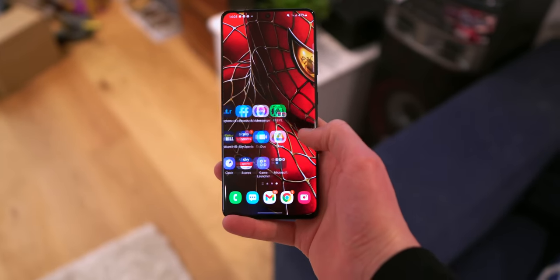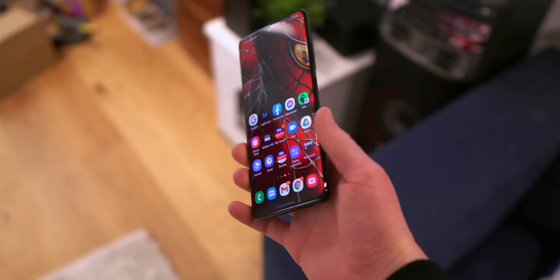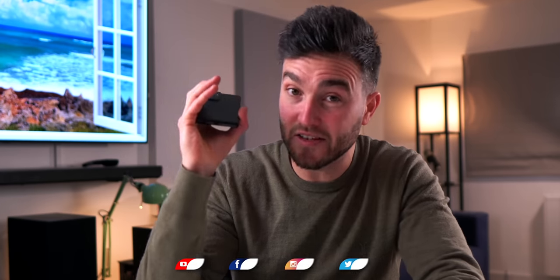The S21 Ultra is pretty much the best Android phone you can buy right now, but first can we address the achievements made by Samsung in producing an Exynos chip that over the last few years is finally comparable with the Qualcomm variant. You guys in the US will never truly appreciate the pain that we've been through in the UK and Europe, going around with essentially lesser devices in terms of performance and battery life due to the difference in chipsets used.